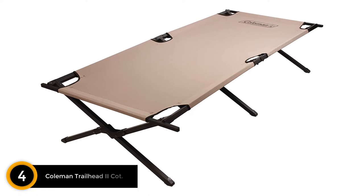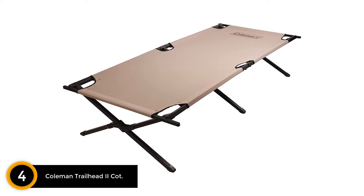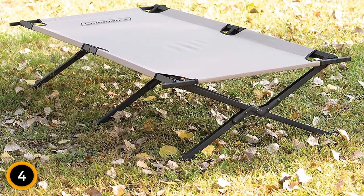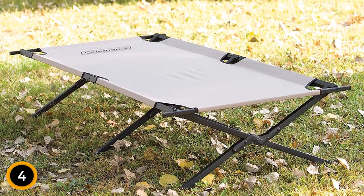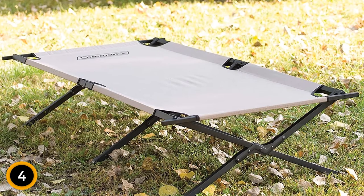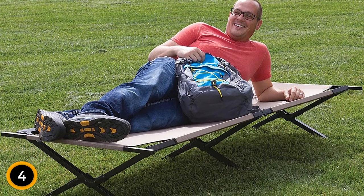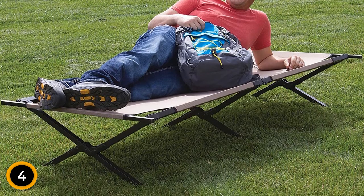Number 4: Coleman Trailhead 2 Cot. The Trailhead costs one half to one third as much as most other cots. So what do you get for $50? A pretty spacious cot, actually. The only real trade-off here is weight — the Trailhead weighs a whopping 21 pounds, nearly as much as the larger Outfitter XXL. But it's as comfortable as any other non-padded cot here, though much more of a struggle to set up. Luckily you'll have a cot to rest on when you're done. It's also built to last. The steel frame might have kept the price down at the expense of weight, but it can take a beating.